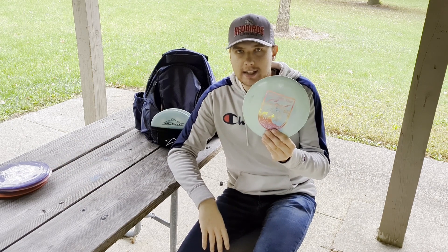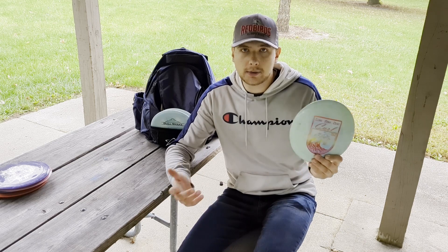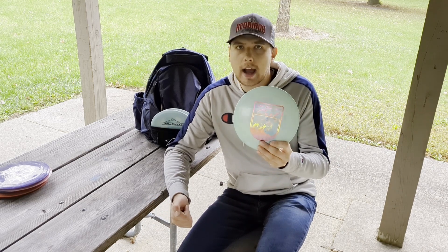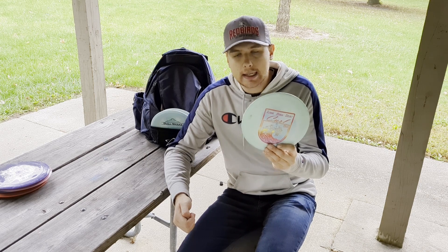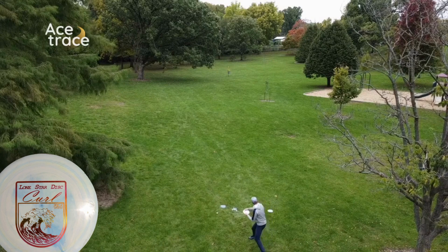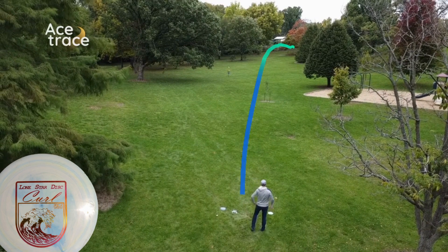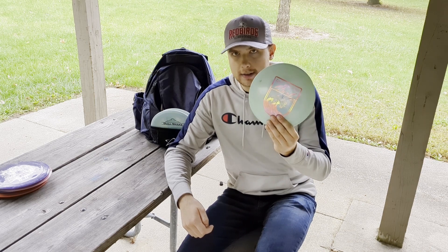The most understable of my distance drivers is the Lone Star Disc Curl. The Curl is a disc that almost anyone can throw — it's my farthest flying disc. I threw it on flat ground 520 feet one time and was blown away. Like all the others, it has that early turn but late fade that keeps it from totally burning over. Lots of glide, some late stability — keeps this disc in my bag for sure. Shoutout to Billy Haupner and Disc Thrift for this disc — it's amazing.